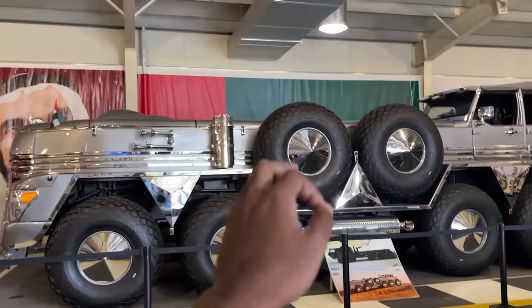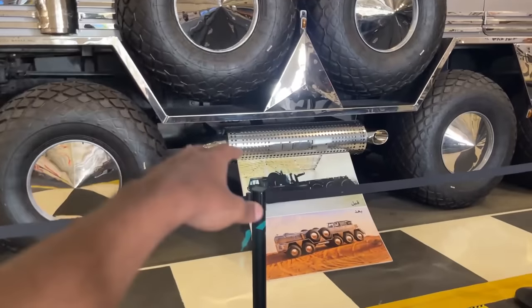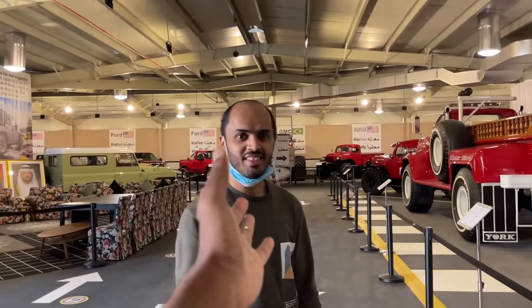This, my friends, is the world's longest SUV. It's known as the Dhabian. It's actually built from the chassis of a military truck and also a Jeep Wrangler. And this thing is beautiful — it's super long, you know what I mean?